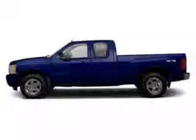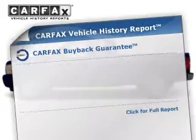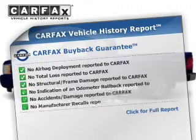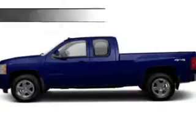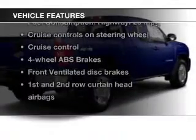You will appreciate the safety feature of anti-lock brakes. This vehicle comes with a CARFAX report, which reduces your buying risk by providing the vehicle's history before you purchase. Plus, enjoy these notable features that are included in this vehicle.